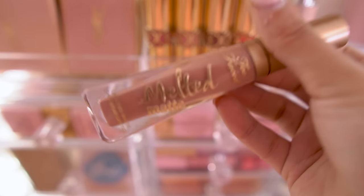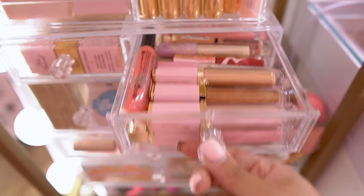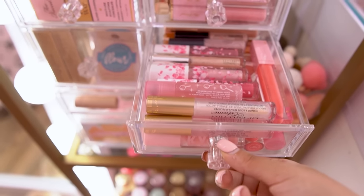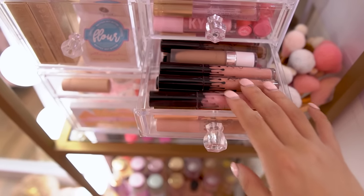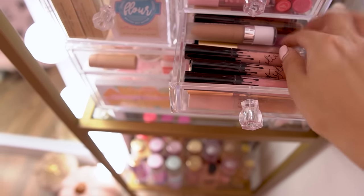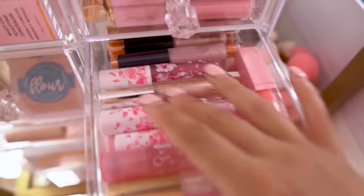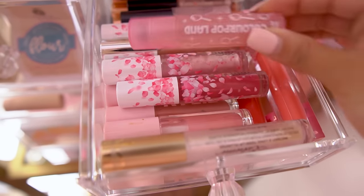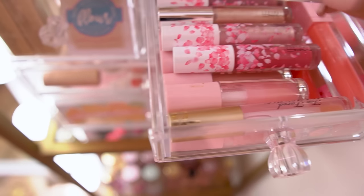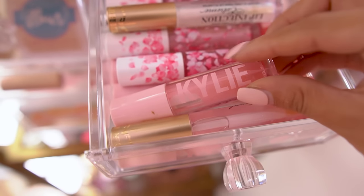Oh my gosh, this is so pretty, I love it so much. In these we have lip products — lip gloss and liquid lipsticks. I use a lot of Kylie, you will notice. We have Kevin Aucoin, Dose of Colors. Most of the lip glosses are MAC. I just got this ColourPop one that you guys have seen in a haul, and then I have Too Faced and all the Kylie ones — I love the Kylie ones.